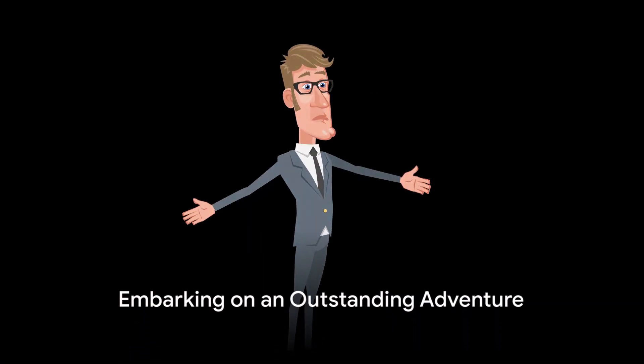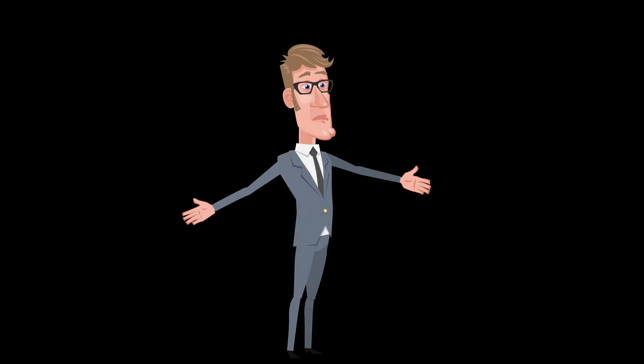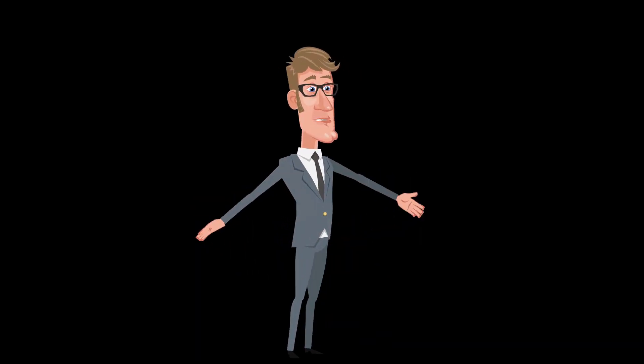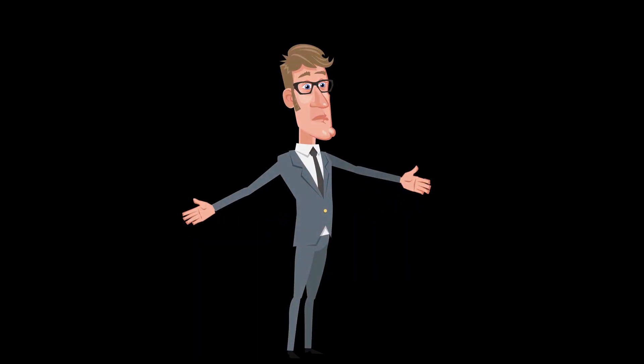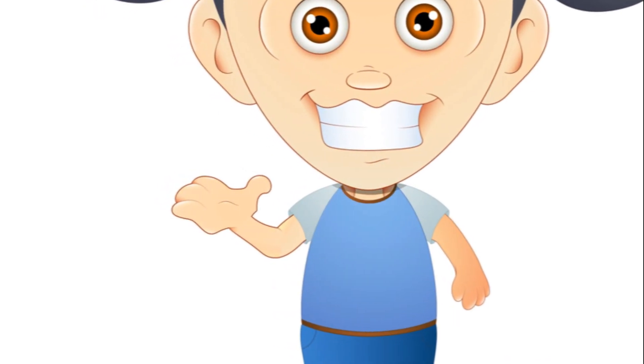In today's tale, we embark on an outstanding adventure with the optimistic letter O. Meet our lively animated character, Oliver, who is thrilled to guide us on this journey. We'll explore and discover things that start with O.